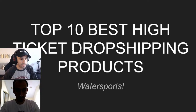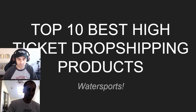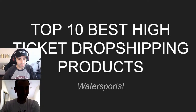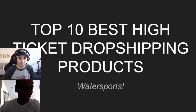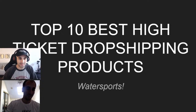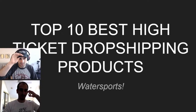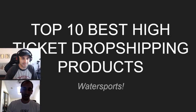Alright everyone, here we are — Joe and Mike from buildassetsonline.com, welcome to the live stream. Today we're going to be looking at the best dropshipping products in water sports. Mike just got back from his trip. I'm doing good, taking it easy. You got a little suntan — I definitely got a little bit of a suntan, but not as much as the camera's showing.